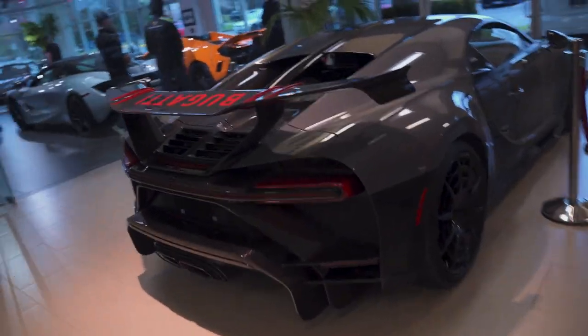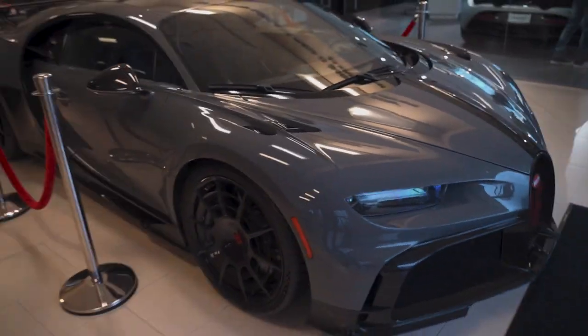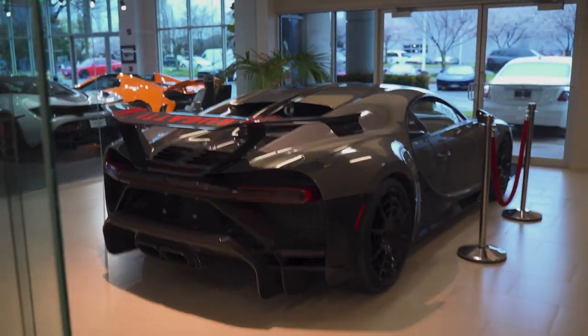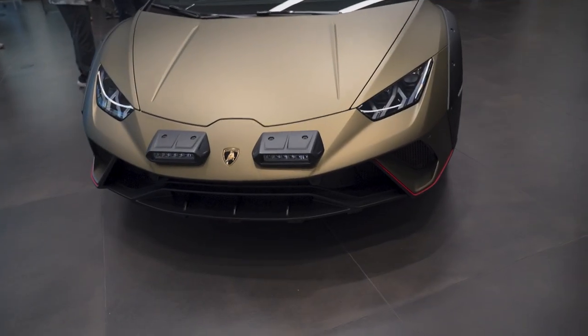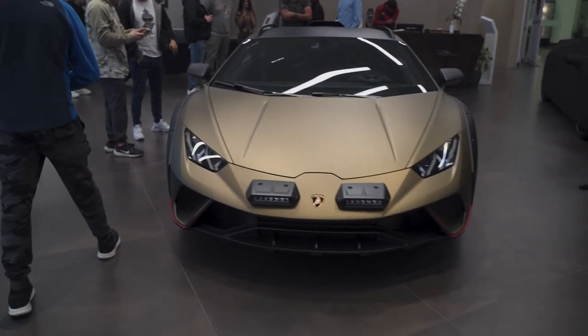They also have a Bugatti out here today — look at that spec, look at that color, it's absolutely amazing. I didn't know they'd have this car here. We've actually seen a Bugatti here before, but there are two today. Wow. The LED lights up front are full — I don't know about the placement, but it's pretty cool to have something like that on a Lamborghini Huracan.